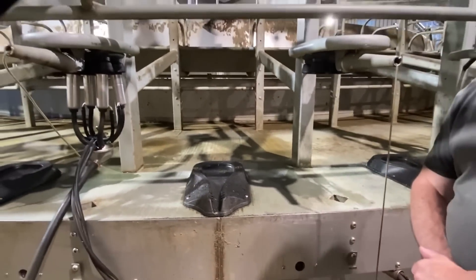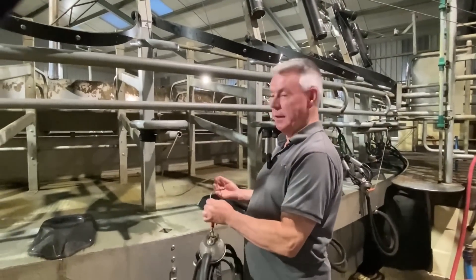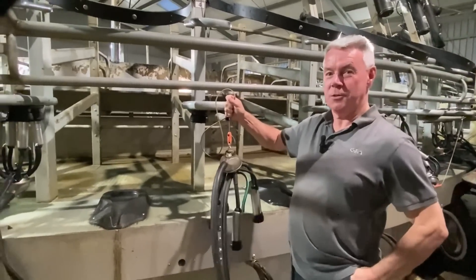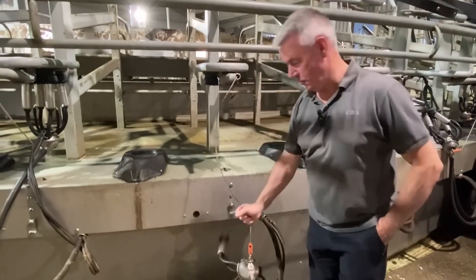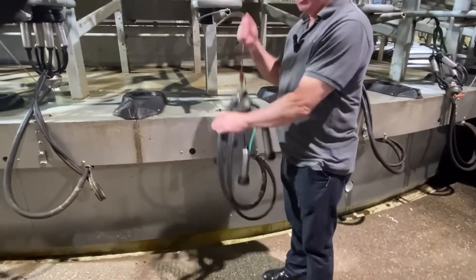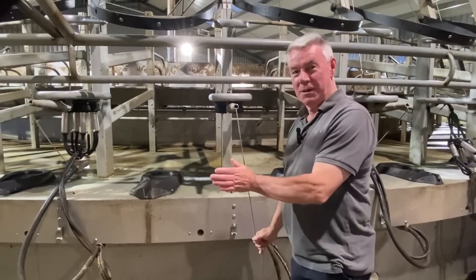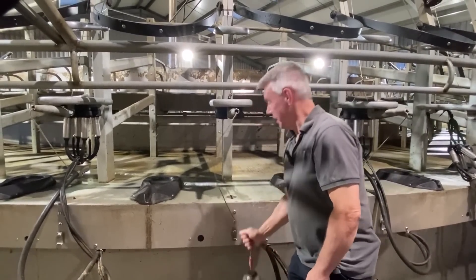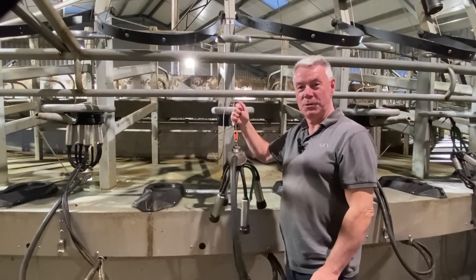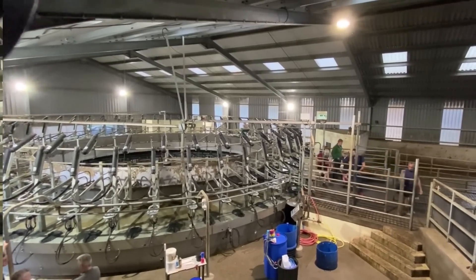So this is the milking cluster. When the cluster comes to the bridge it's normally in this raised position, but automatically it then drops down so that when the cow is backing off she can't get herself tangled in the rubber. Once the cluster goes under the bridge, it's automatically lifted back up here, ready for the operator to put on the next cow.